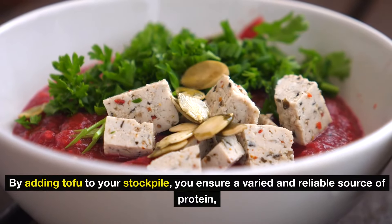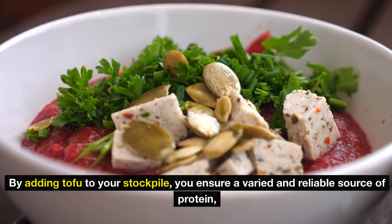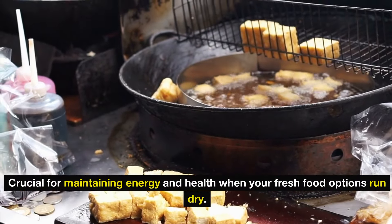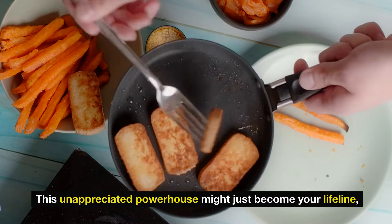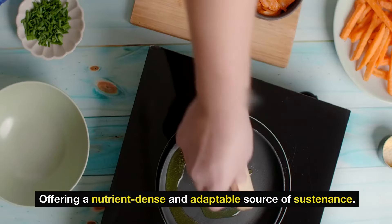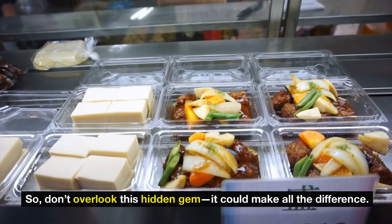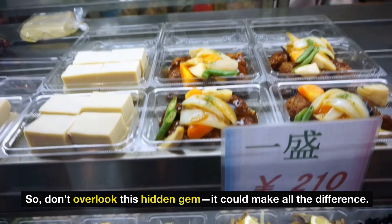By adding tofu to your stockpile, you ensure a varied and reliable source of protein, crucial for maintaining energy and health when your fresh food options run dry. This unappreciated powerhouse might just become your lifeline, offering a nutrient-dense and adaptable source of sustenance. So don't overlook this hidden gem — it could make all the difference.